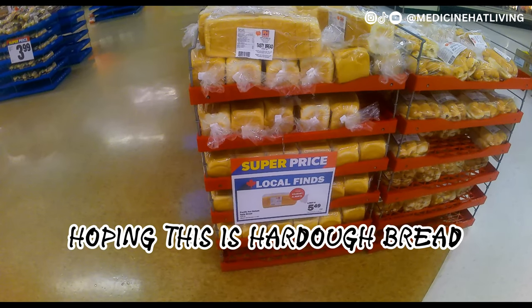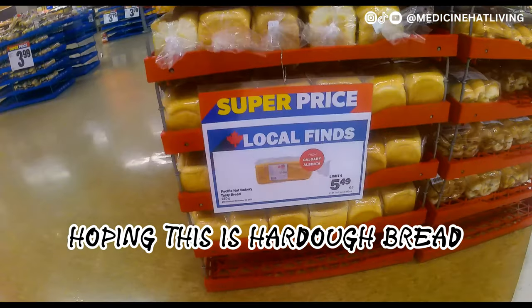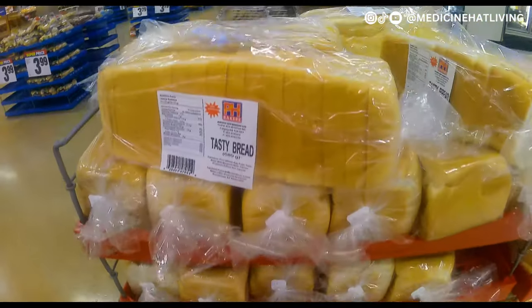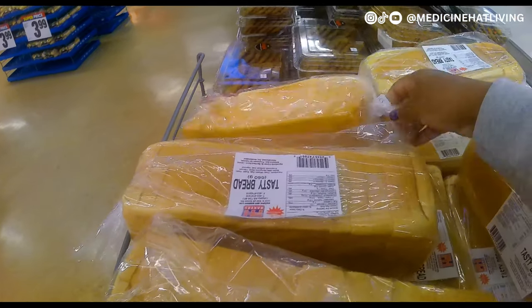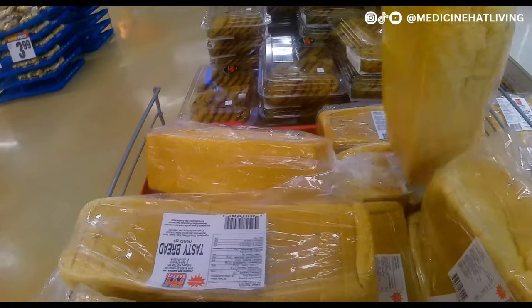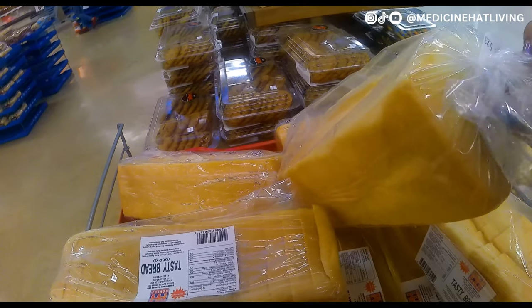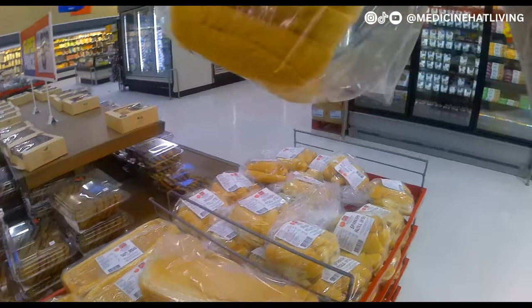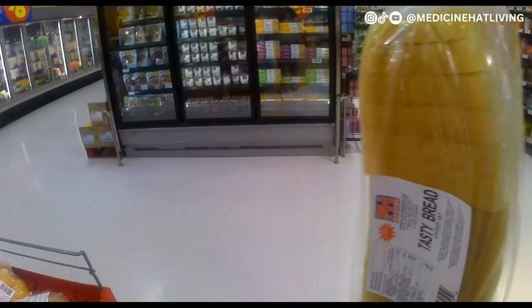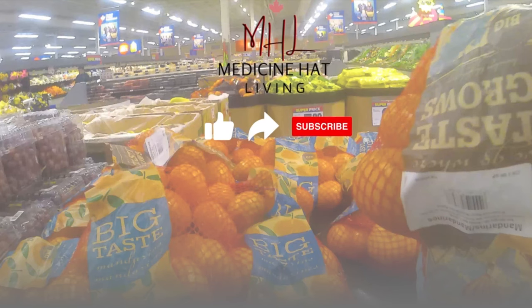On the way to the cashier I noticed a bread made in Calgary. I don't remember the name of the baker, but the product is called 'Tasty Bread,' which I found hilarious. I'm hoping this is like our hard dough bread from back home and that it tastes just the same.